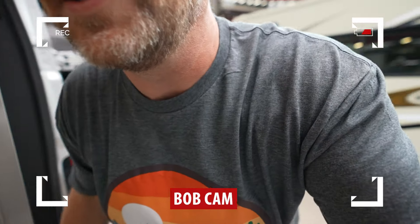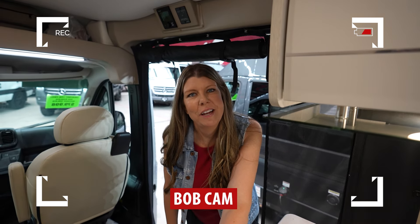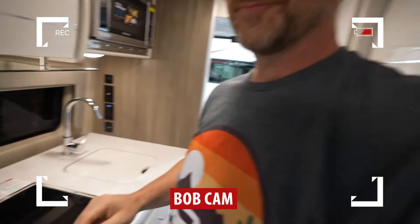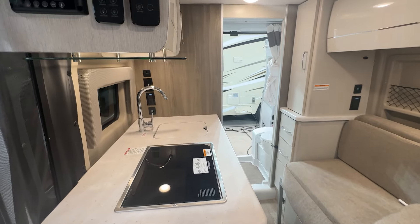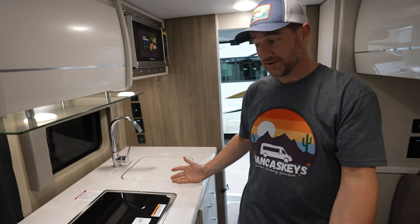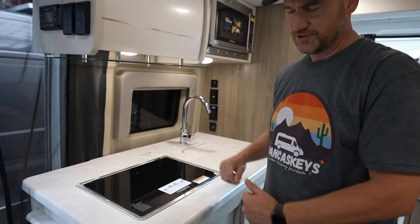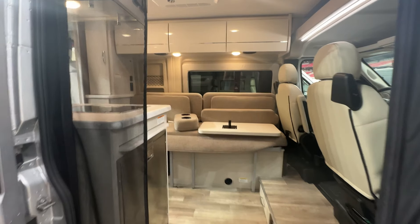This van actually does come with a microwave — I did not see one in the other one. Here on the passenger side you have your galley with a propane stove. It's a fairly small but a little deeper galley than the last one, and then your refrigerator near the door. On the driver's side, this is your bed.